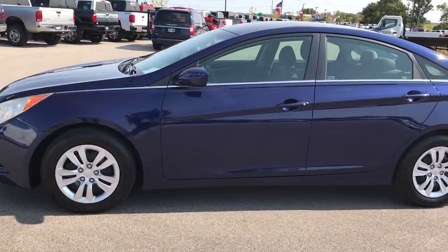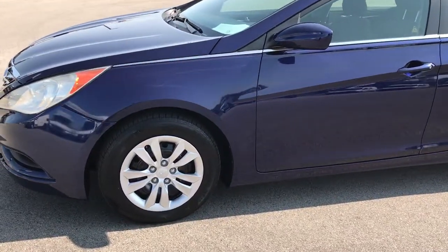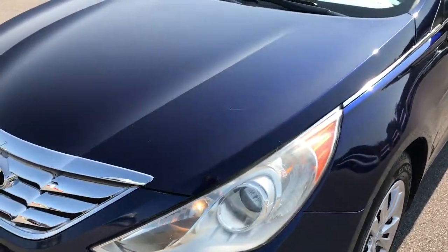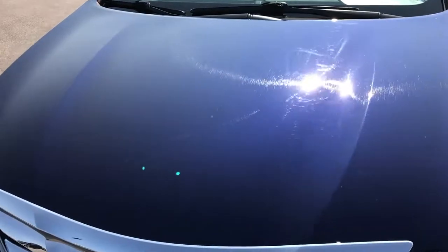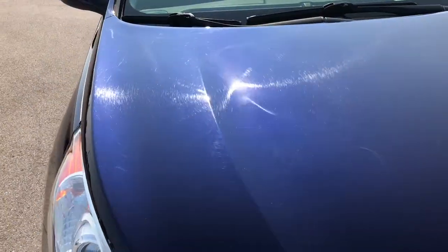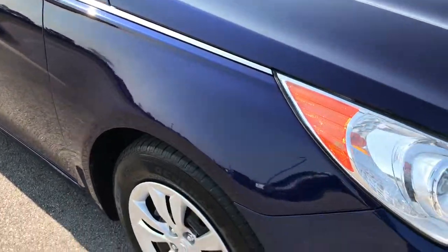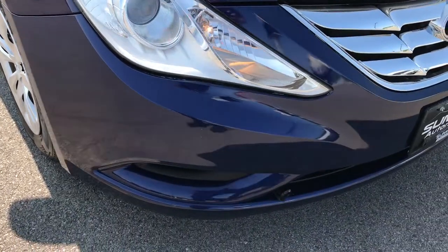This is stock number 7T400A, a 2011 Hyundai Sonata. This vehicle has the 2.4 liter 4 cylinder motor. From this HD video you'll be able to tell that this car is in really nice shape considering the age and miles on it.